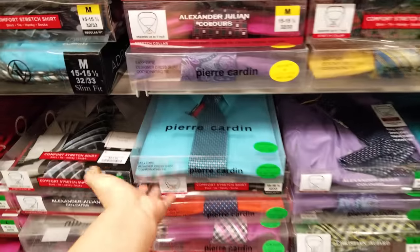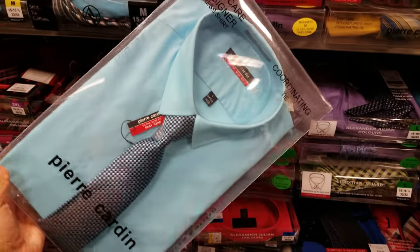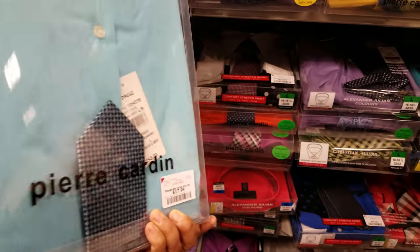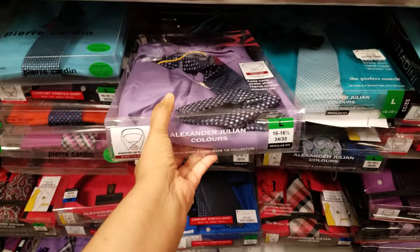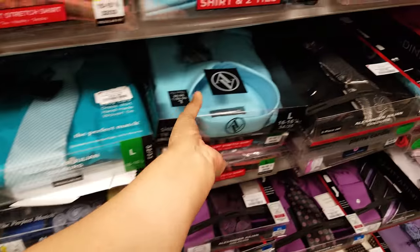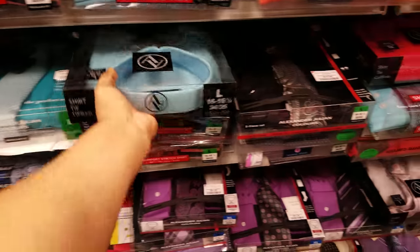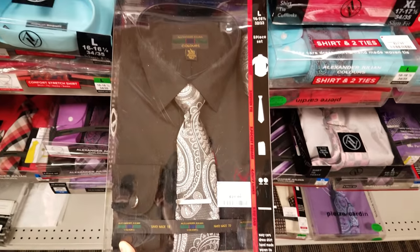Behind me we have dress shirts. This one comes with a tie and they're asking $18. They got a lot of them here — here's a purple one. $15 seems to be the price so far, but this one is going to be $19.